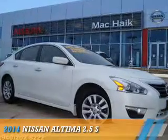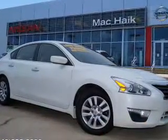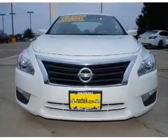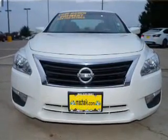Presenting the 2014 Nissan Altima. It's powered by front-wheel drive, a 2.5-liter, four-cylinder engine, and a continuously variable transmission.